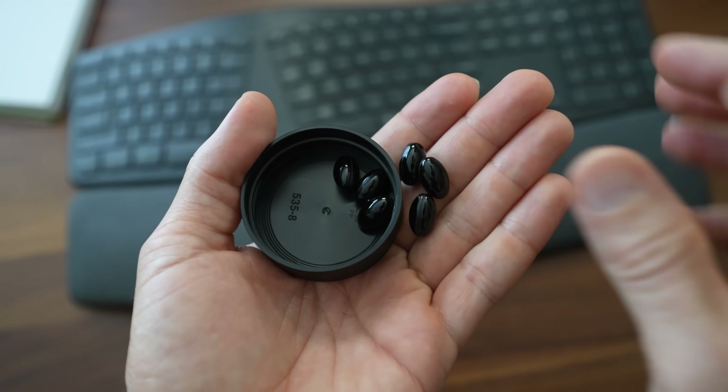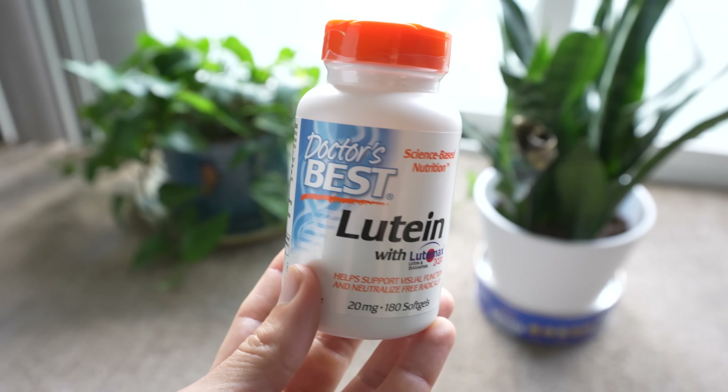In today's video, I'm going to be breaking down my supplement routine and what I take to help my eyes, my brain, my stress levels, and even my physical fitness. Let's take a look.